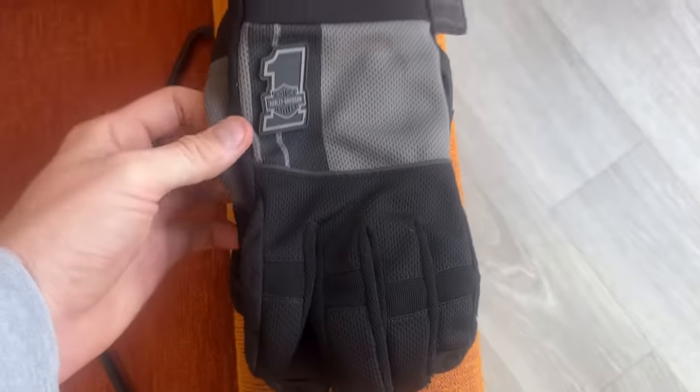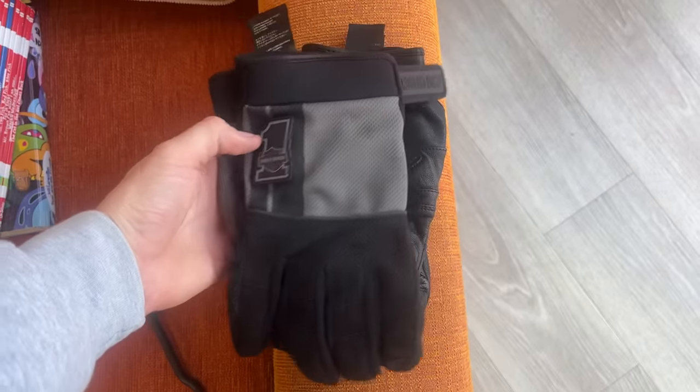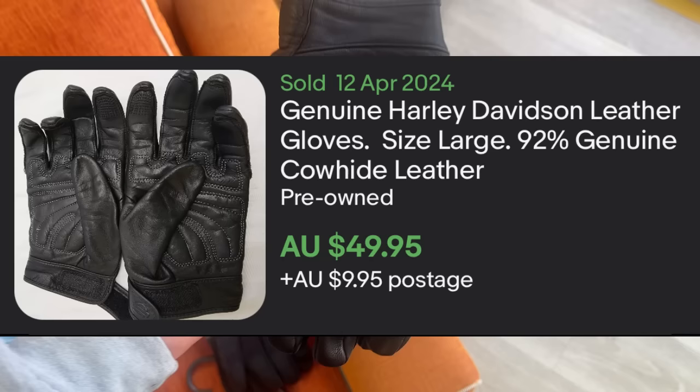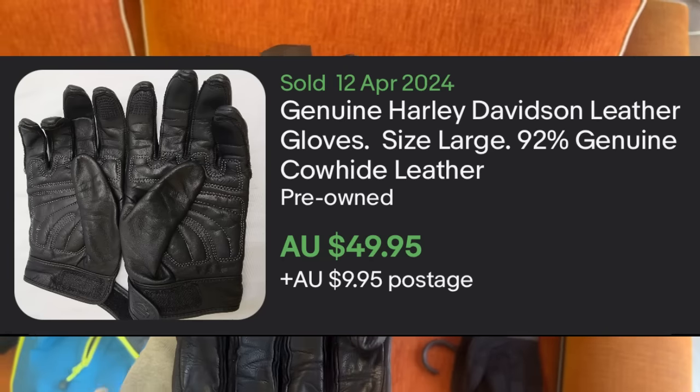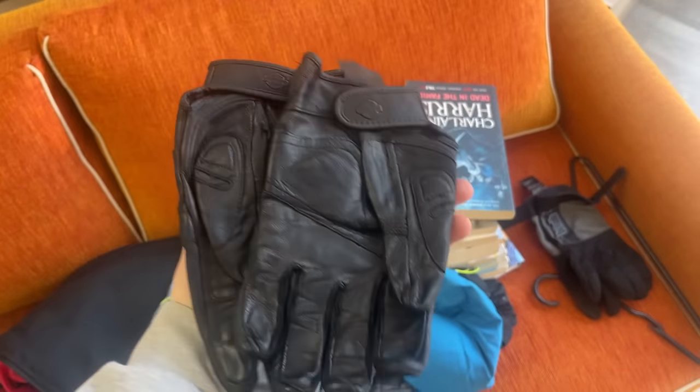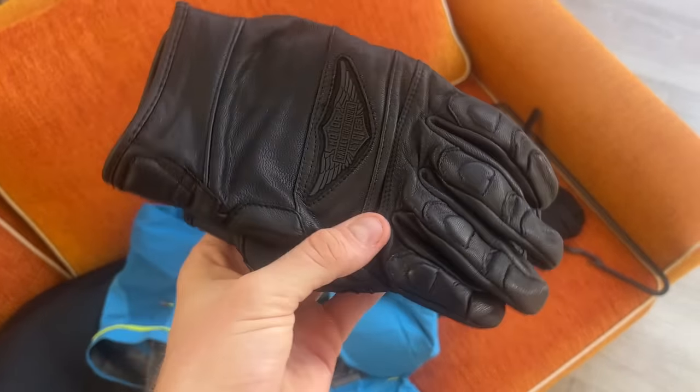I also found these Harley Davidson motorcycle gloves. These cotton gloves were a size 3XL and the other leather ones were a size large. I reckon I can get about $50 on those ones and about $30 on the others. They were $25 in store and I thought it was worth going ahead with.